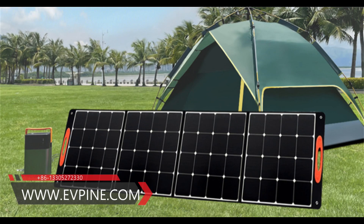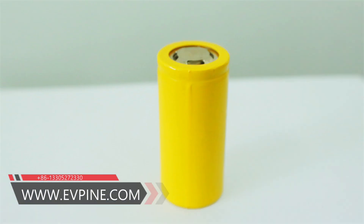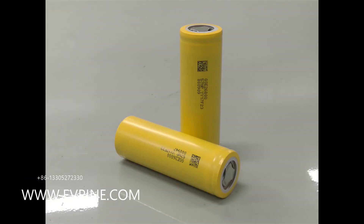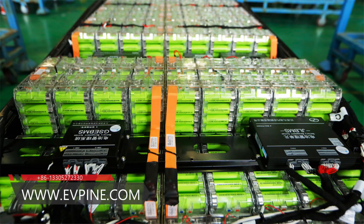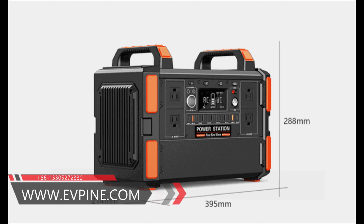Which is better, Lithium Iron Phosphate Battery or Lithium Ternary Battery? Lithium Ternary Battery and Lithium Iron Phosphate Battery have their own advantages. There is no difference between good and bad technology, only suitable or not.